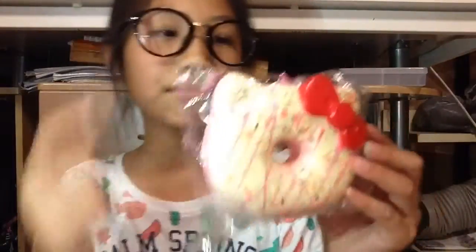This one goes from yellow and white to represent snow. This squishy represents Christmas because Christmas is supposed to be happy.